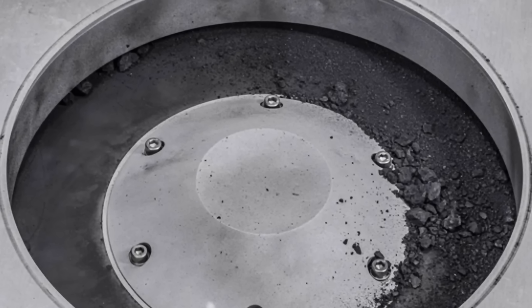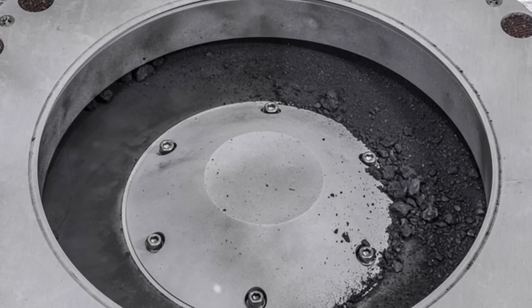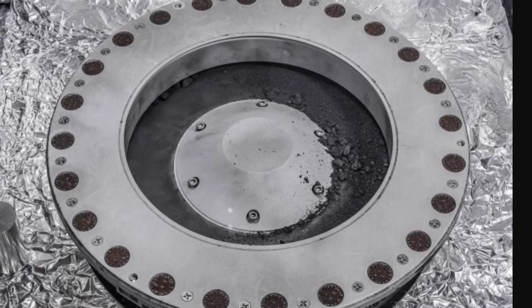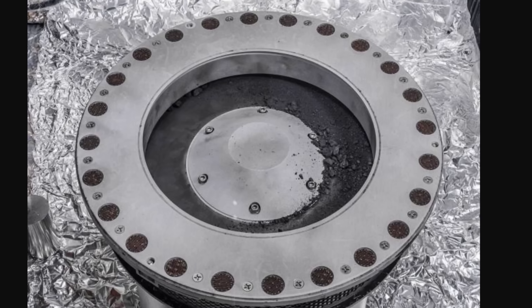But as you might have heard from some of the other sources, the canister turned out to be extremely difficult to open. Two of the screws on the lid would not budge, and so it took NASA several months to finally open it, which they finally did in January of 2024. It's been just over a month since the capsule was officially opened and the highly protected samples inside have finally been removed and distributed amongst different teams.